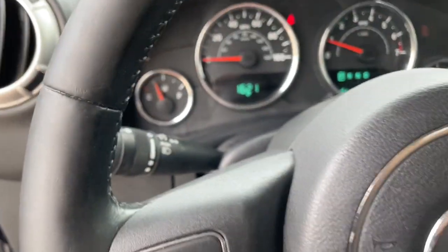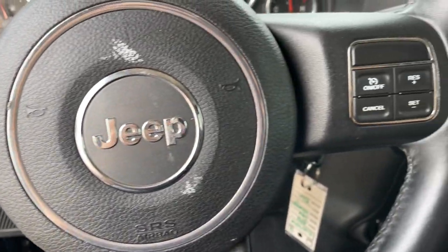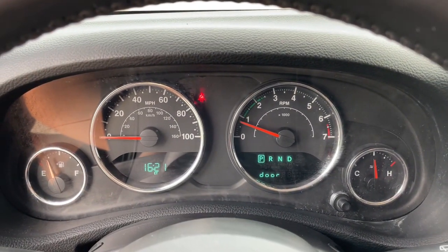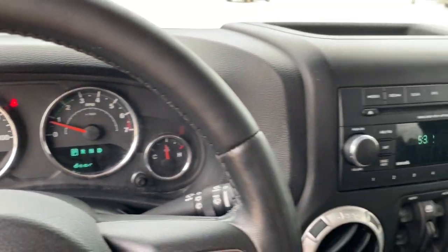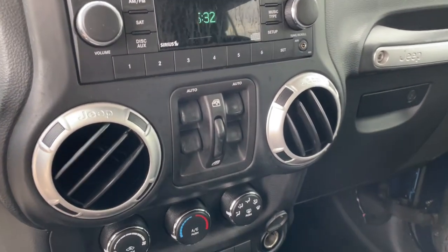These are just some of the great options this vehicle comes with: keyless entry, V6 cylinder engine, fog lamps, premium sound system, heated mirrors, satellite radio, four-wheel drive, aluminum wheels, steering wheel audio controls, and stability control.